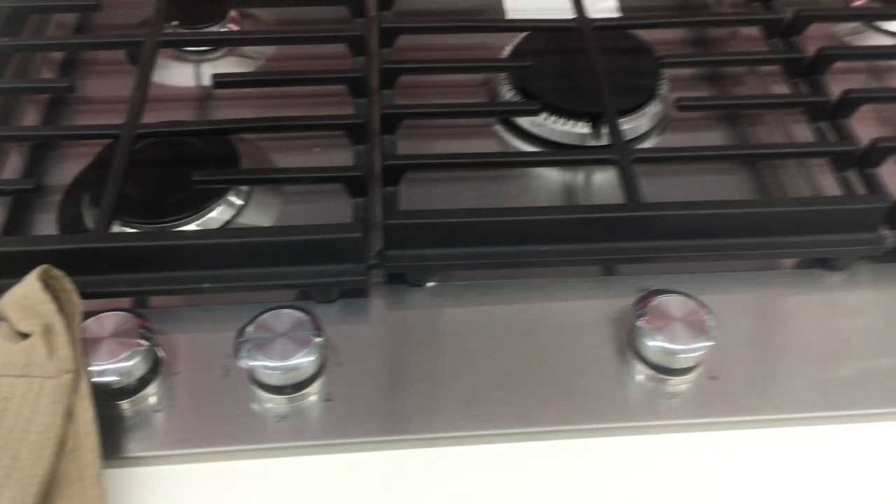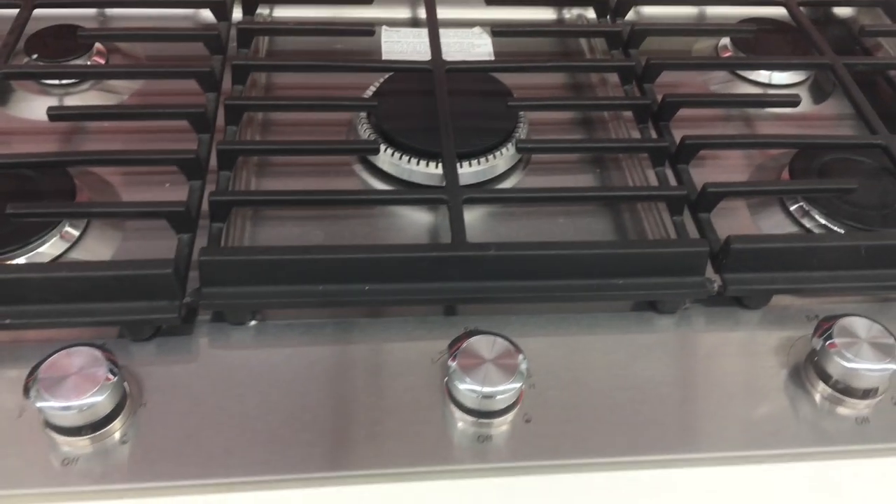Each burner has a different BTU: 9500, 6500, two at 5000, and one at 2800. Great stovetop — buy it now.